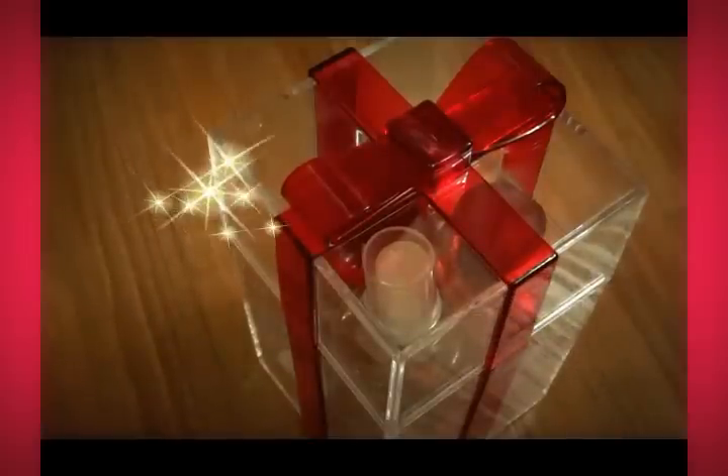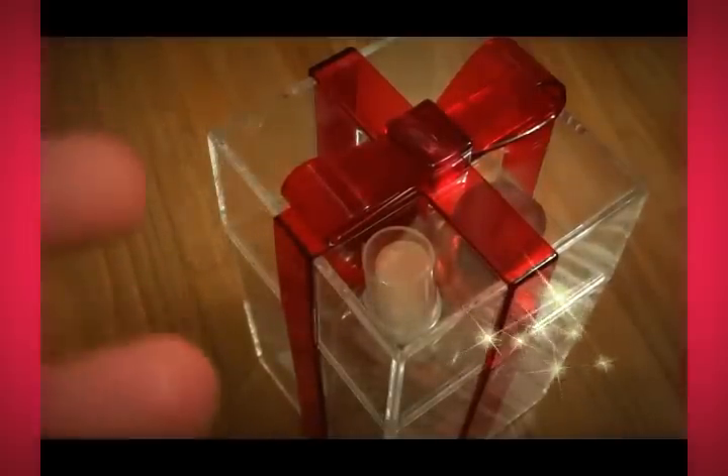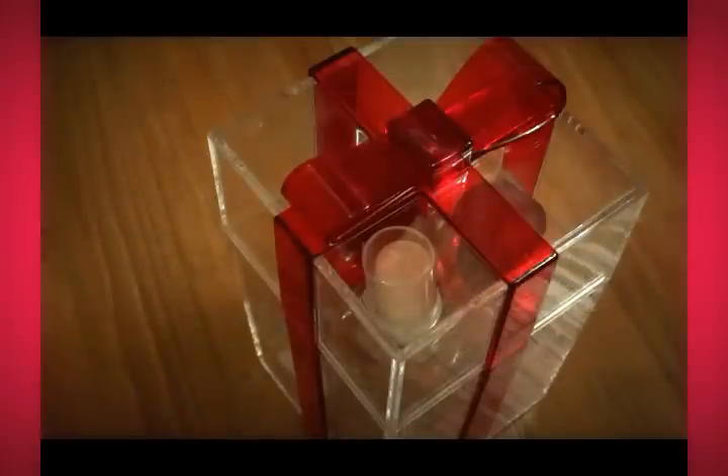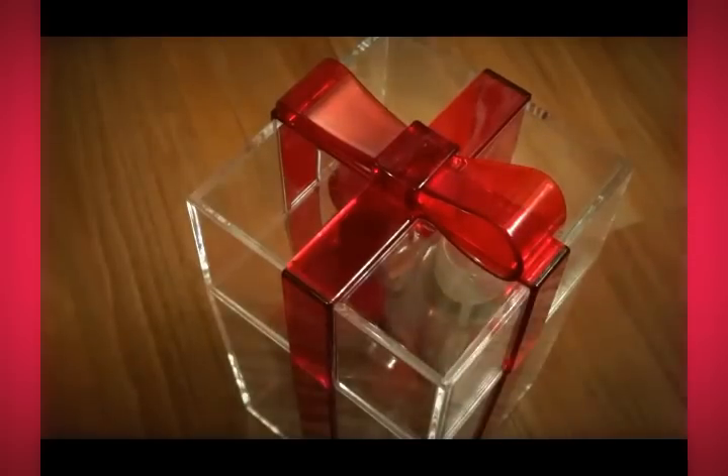Hey everybody, how are y'all? I hope you guys are doing wonderful. Today before me, as you can see, I have a beautiful gift that I've gotten from a close member of my family. And this is actually really super cute. I just wanted to show you guys.